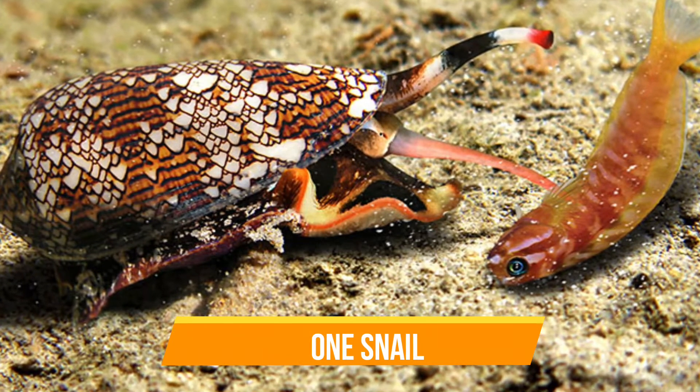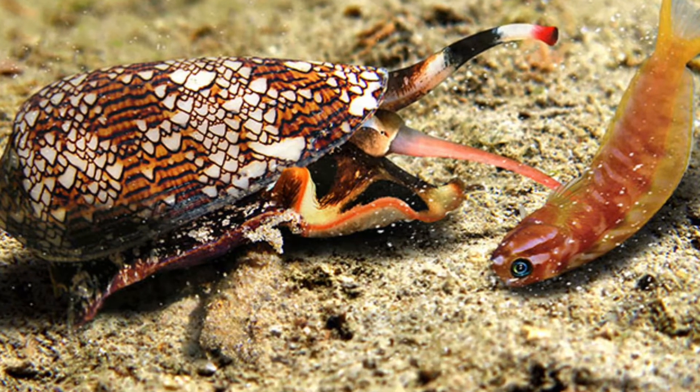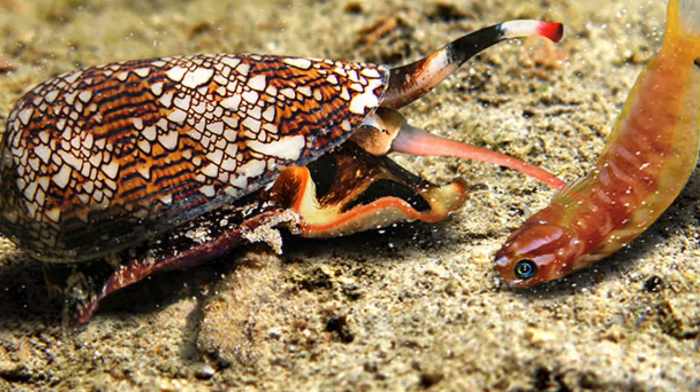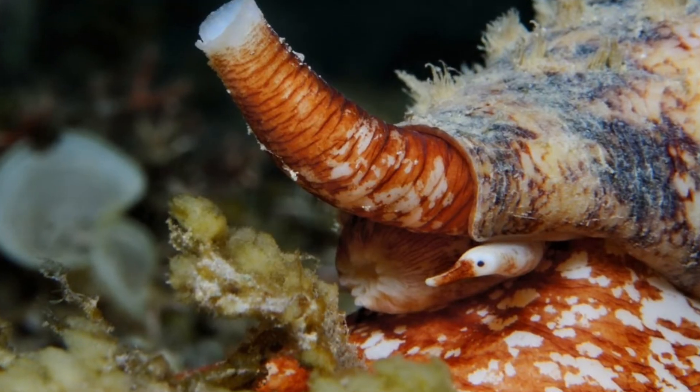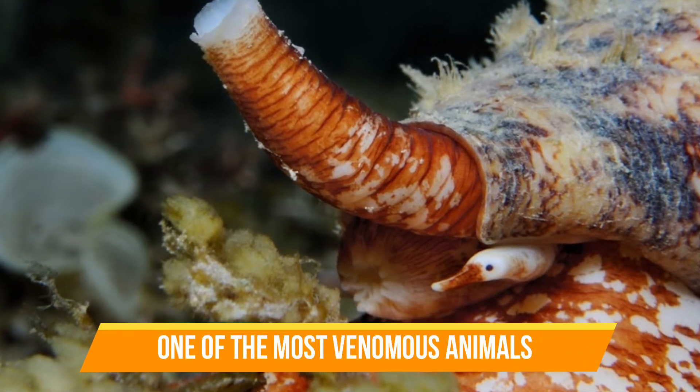This little guy is a cone snail. It has a host of deadly adaptations, including a venomous harpoon that it uses to catch prey. The cone snail species is one of the most venomous animals on the planet.